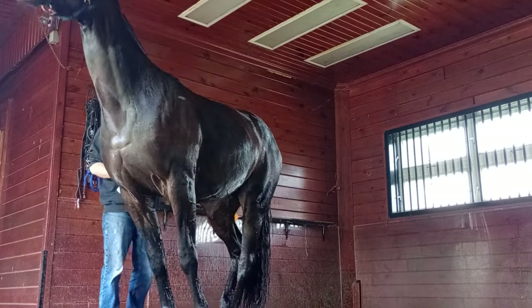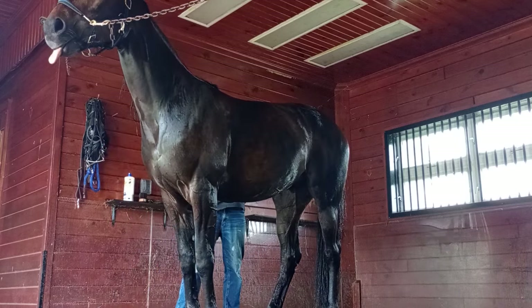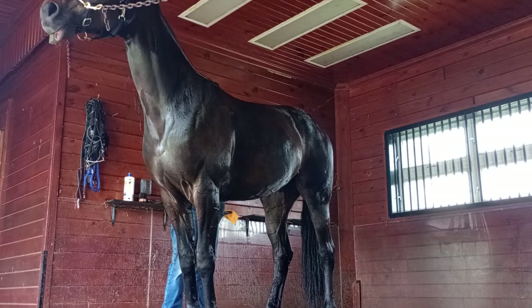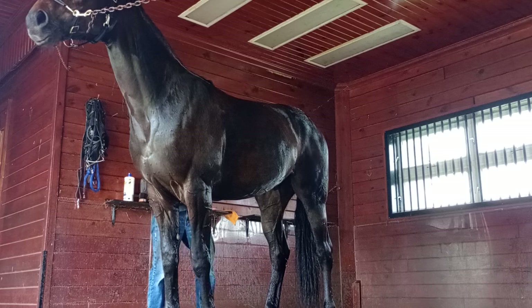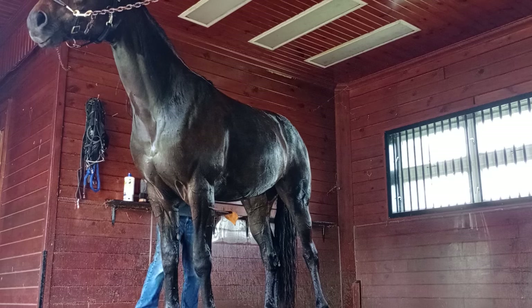He's six years old, lightly raced, and his name is 'See You Bye Bye.' I looked at all his previous records from people who had him before me — thousands and thousands of dollars in vet bills to the owners, because that's the way they do things. I, on the other hand, will take the time to do this and rub him.